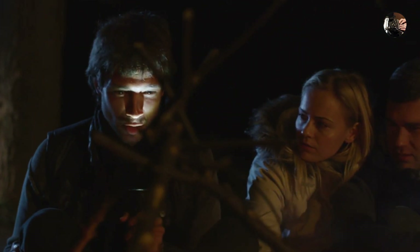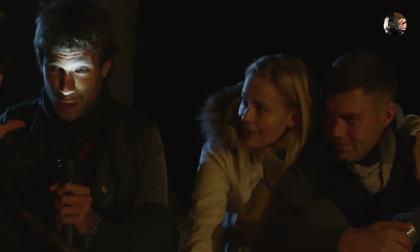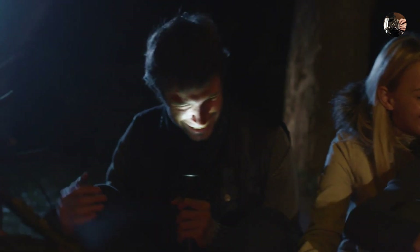We have been known to stretch our campfire tales a little too far a time or two, but I didn't see anybody running into the woods screaming this time.